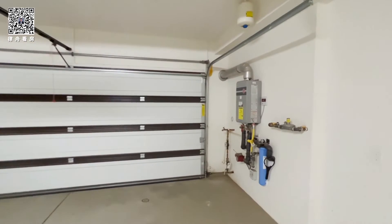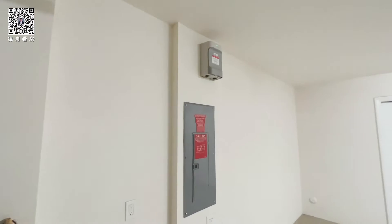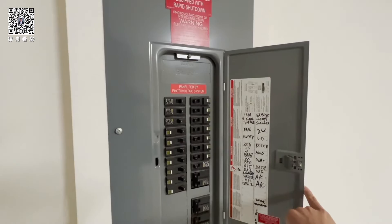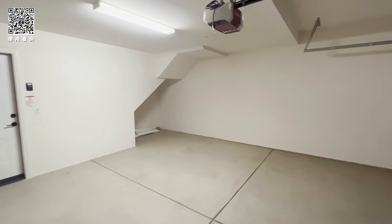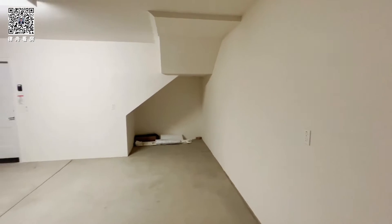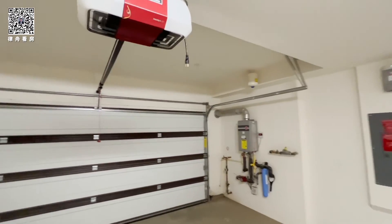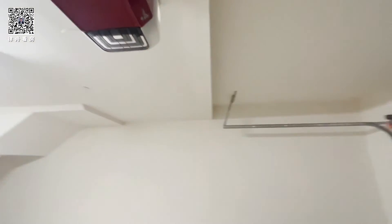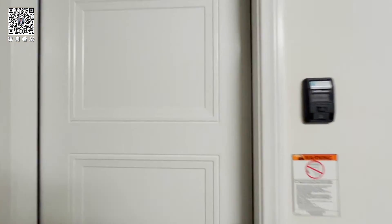Take note of this water heater. Solar ready. That's your panel. And you have additional storage space, possibly for your trash can. And you have a LiftMaster garage door opener with MyQ technology, which allows you to control your garage door through your app.